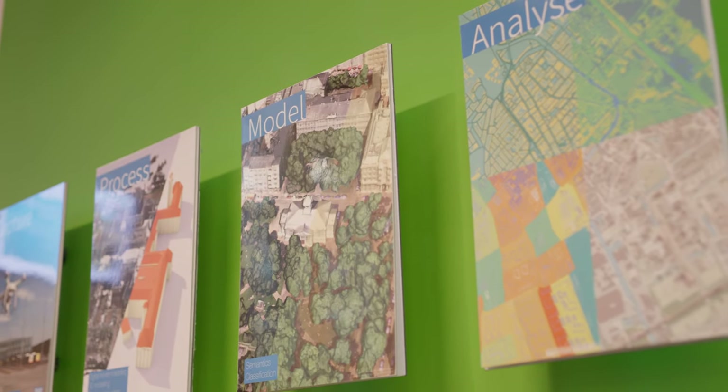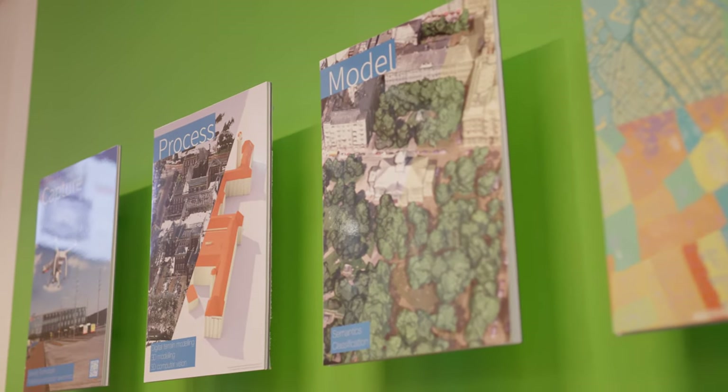Ultimately, Geomatics is about unlocking the power of spatial data to solve the many spatial challenges that relate to the built environment. It's an innovative and rapidly developing field that holds great potential. If you think this master program is something for you and want to know more, have a look at our website, attend one of our master events, or approach our study association Geos.